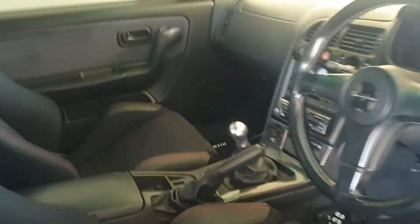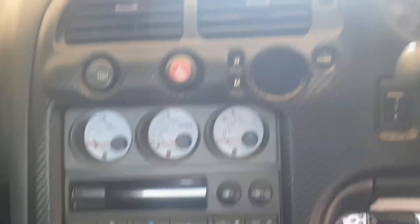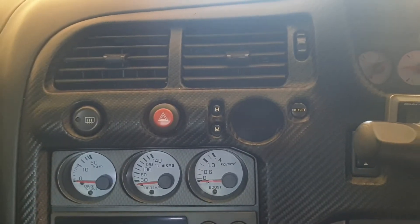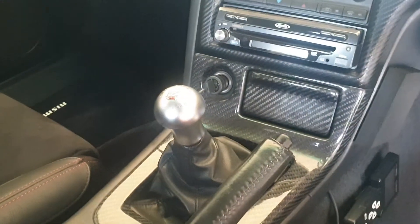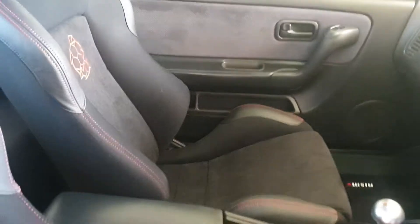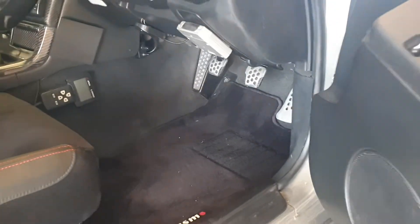Inside is fairly clean. We have a dash made out of carbon fiber which was made by Robson's in Japan. It comes with the Nismo meters and the dash, the Tommy Kira gear knob, and the seats are reupholstered. It's also got some nice pedal sets down the bottom.